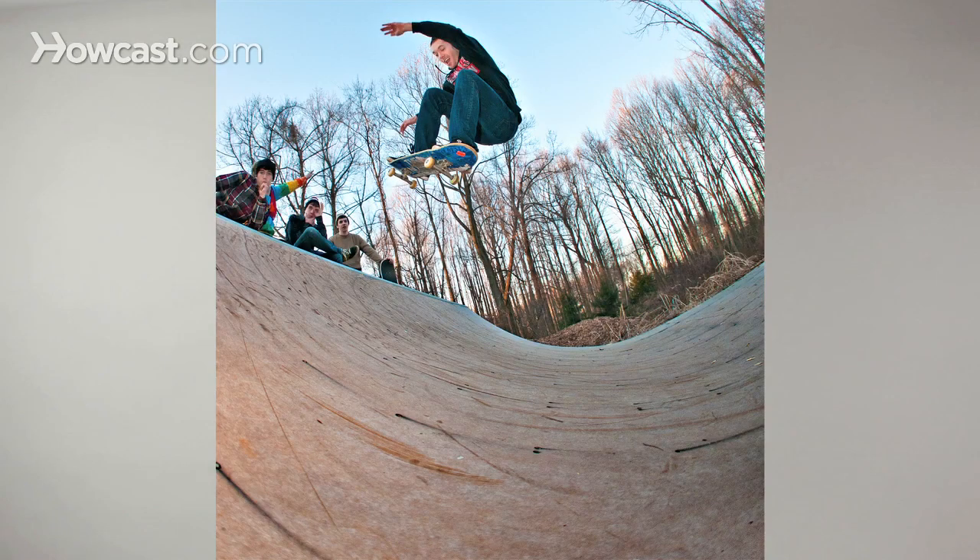I do a lot of skateboard photography. This was also shot with a flash. Flashes really do help to freeze the image, especially in this case where the sun was starting to go down and we were losing daylight a little bit.